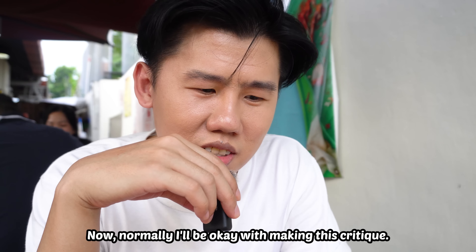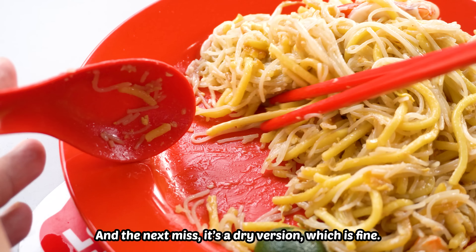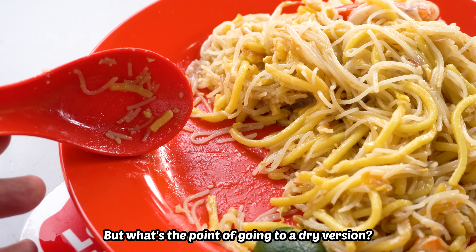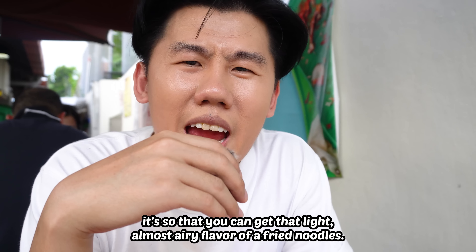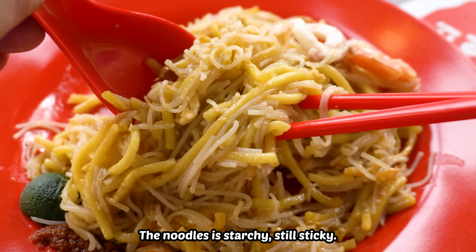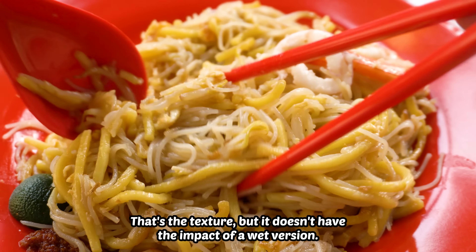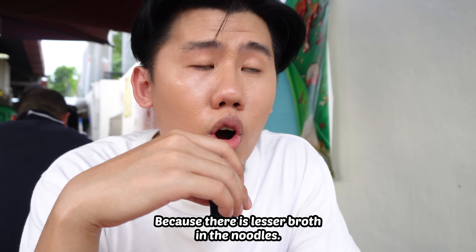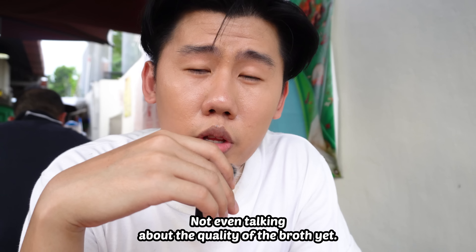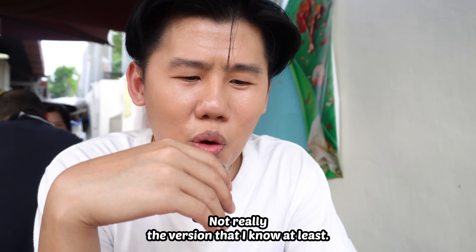Normally I'd be okay making this critique, but we are dealing with Hokkien Mee royalty today — I must be wrong, right? And the next issue: it's a dry version, which is fine. But what's the point of a dry version? It's so you can get that light, airy flavour of a fried noodle — that's why it's dry. But this is somewhere in between. The noodles are starchy, still sticky. It doesn't have the impact of a wet version because there's lesser broth, and I'm not even talking about the quality of the broth yet. This plate got me messed up. What even is Hokkien Mee anymore?